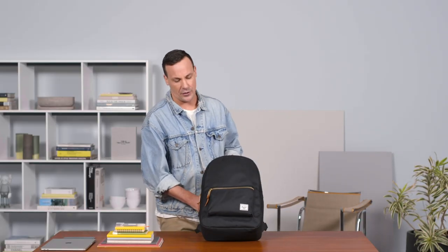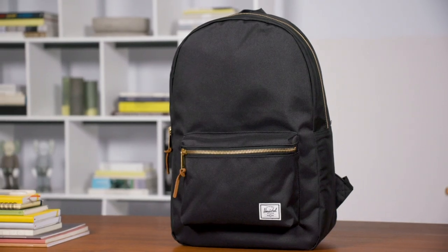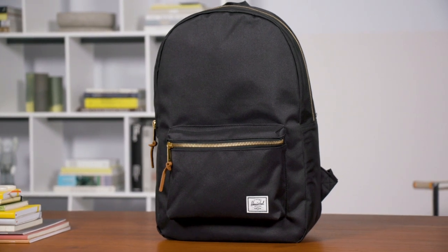The Settlement Backpack is one of my favorites in the range. It really embodies everything about why we started Herschel in the beginning — timeless style, classic design, and keeping things extremely simple. Thank you very much for joining us.